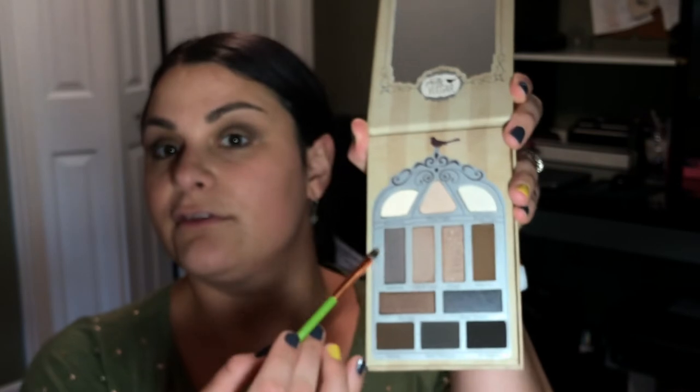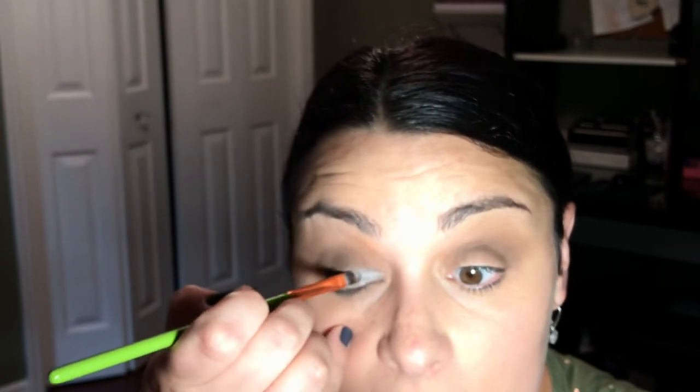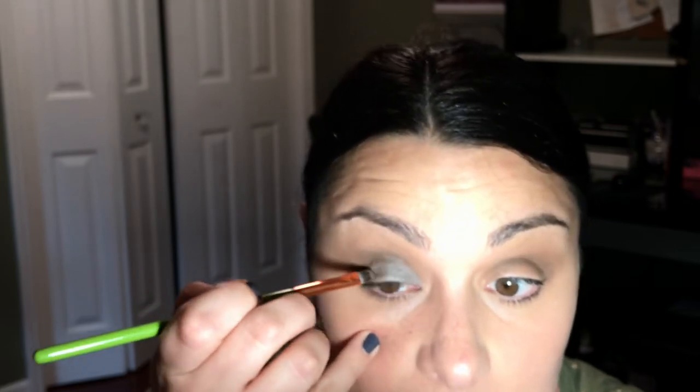I'm going to go in with the color Dark Side and place it in the inner corner of my lid. This pencil brush is so nice, it's so thin. And the eyeshadow is just beautiful — I love how it comes on. And you can make nice, precise lines.